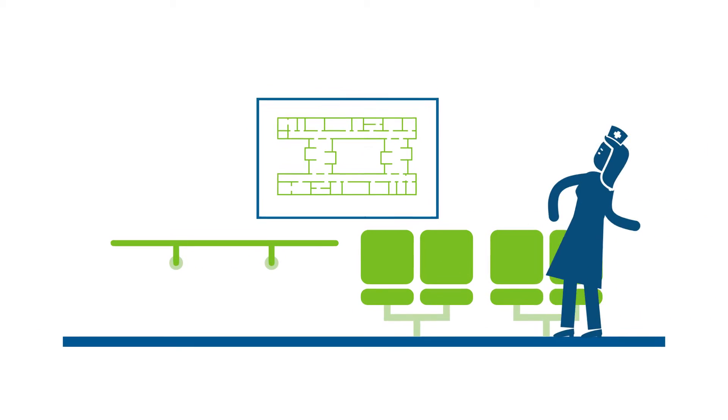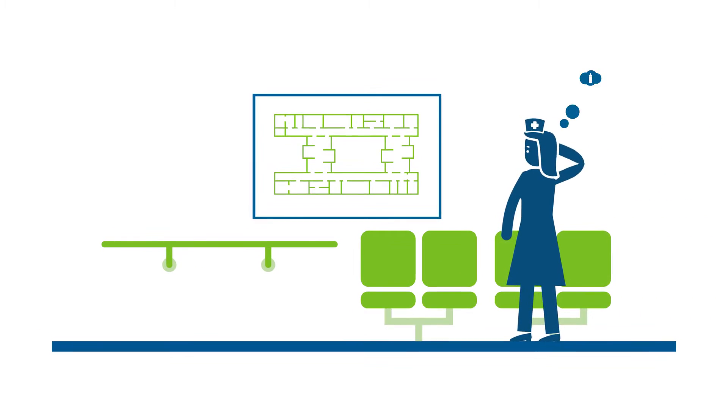8 a.m., Melbourne. Nurse Sue needs to know where the oxygen tanks on her ward are.